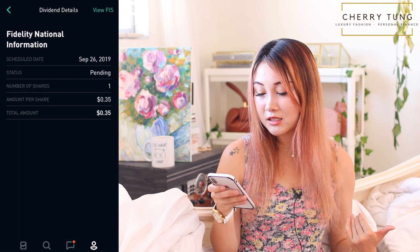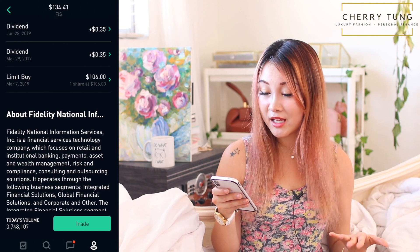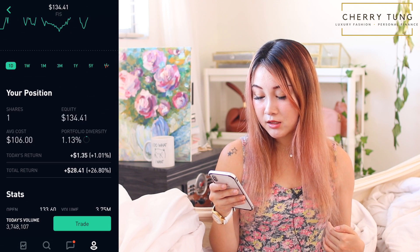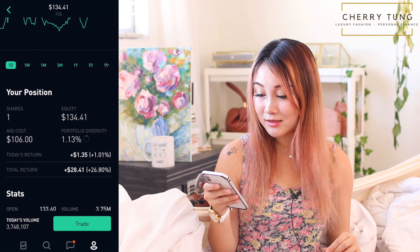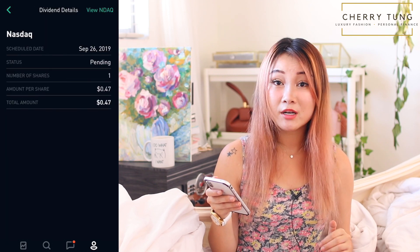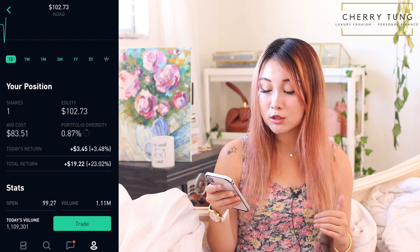There's also FIS — Fidelity National Information — financial services and technology. It's been paying pretty consistent dividends and I bought it at a pretty low price. It's currently at a 26.8% return, which is $28.41, and it's going to pay me 35 cents in dividends. And NASDAQ is paying me 47 cents for my one share — a pretty good performing stock at 23% return, which is $19.22. I bought it at $83.51.